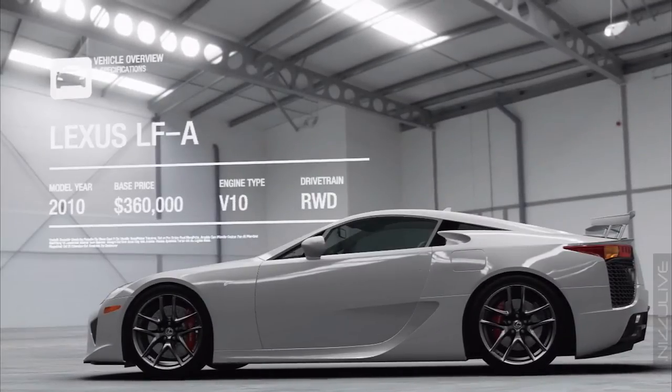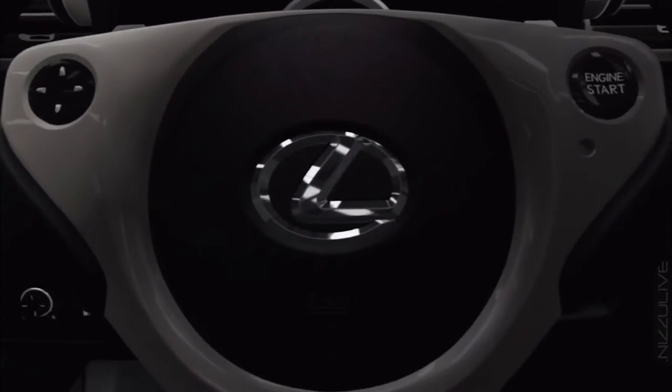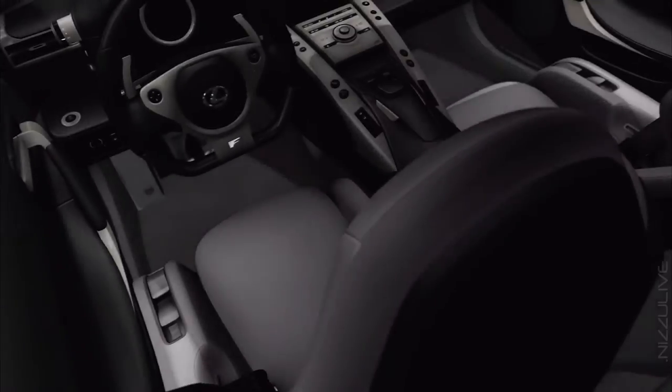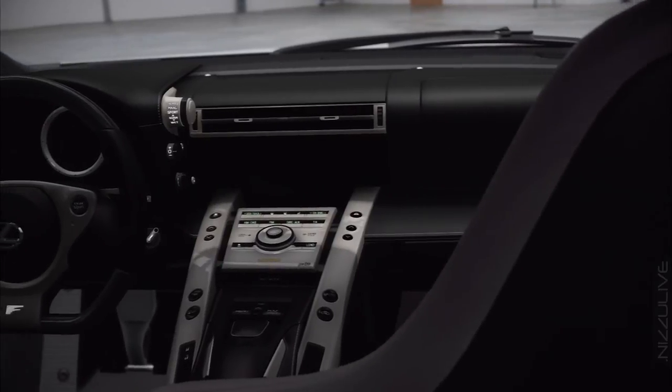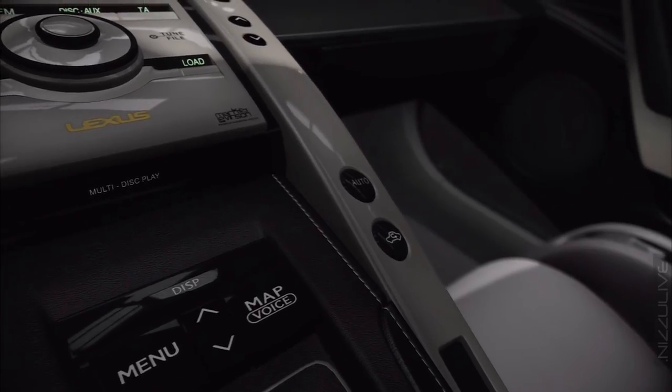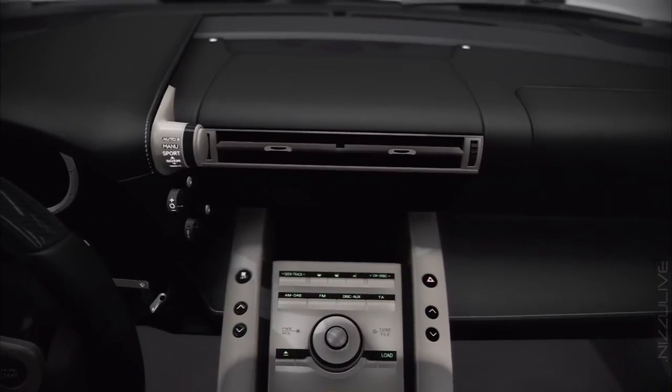A car that sounds like an F1 racer and goes like a Ferrari 458, as it should when you discover that it costs twice as much. But just to prove they haven't forgotten their insane attention to detail, the Lexus boffins have given it dashboard vents that gently waft from side to side to make sure the air is evenly distributed around the cabin.